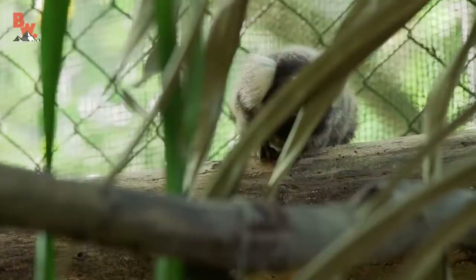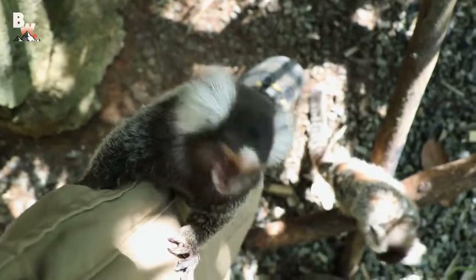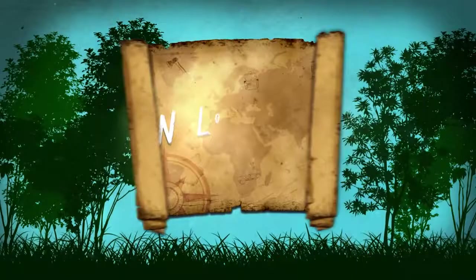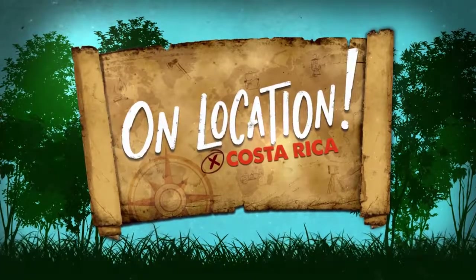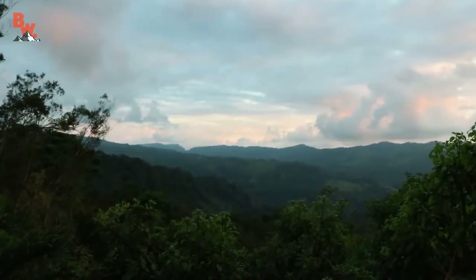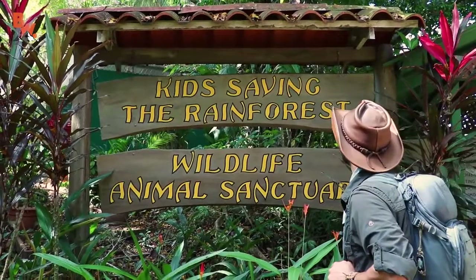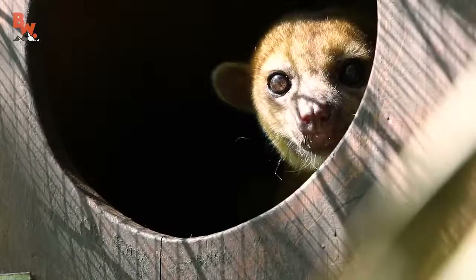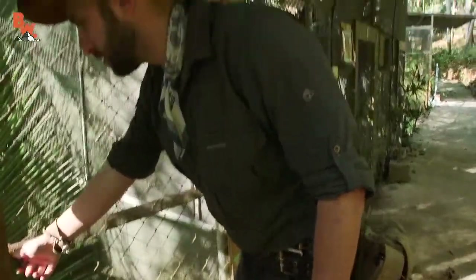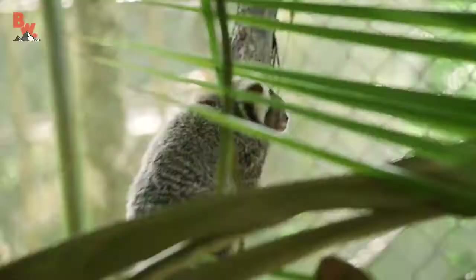No sudden movements. Today the crew and I are visiting a wildlife sanctuary called Kids Saving the Rainforest. This location is home to many rescued animals that are being rehabilitated so that they can ultimately be released back into the wild. However, there is one resident species that cannot be released because it's native to the jungles of Brazil. But that wasn't going to stop me or the crew from getting the cameras up close. Get ready to meet the marmoset.